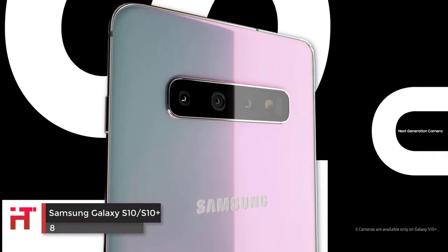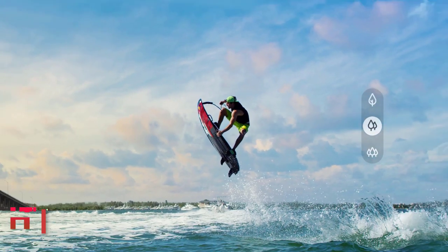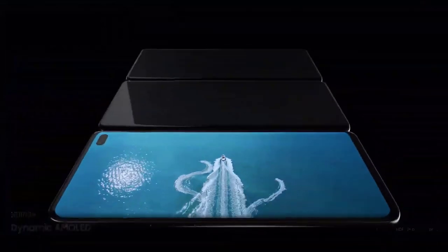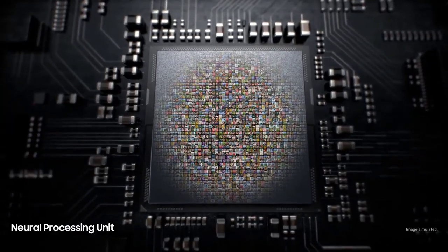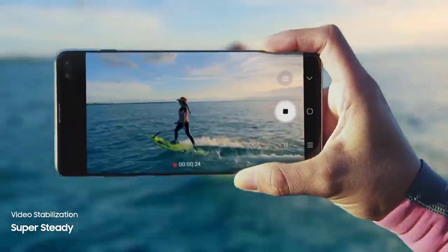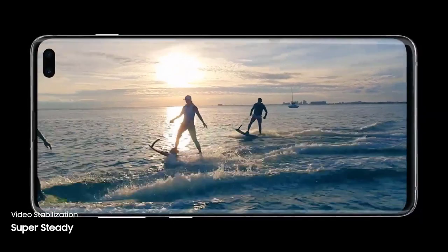The Samsung Galaxy S10, S10 Plus, and S10 5G offer premium features, excellent build quality, and a great smartphone experience. If you're looking for a premium multi-camera smartphone, then getting the Samsung Galaxy S10 or S10 Plus is a great choice. Overall, the Samsung Galaxy S10 Plus delivers a great triple camera setup with a better-than-expected selfie camera as well.